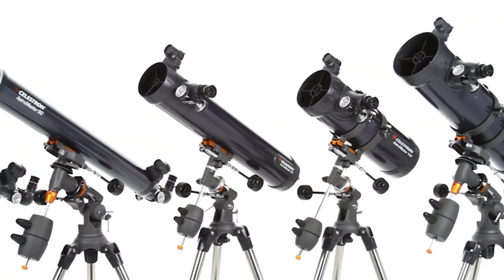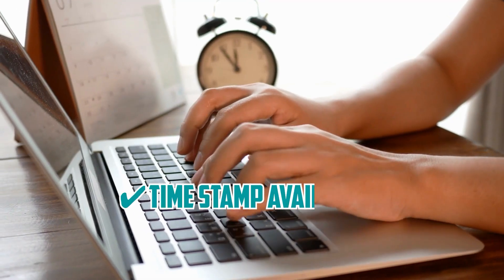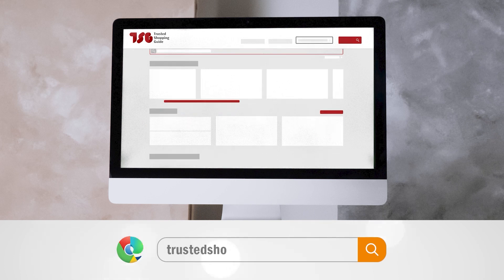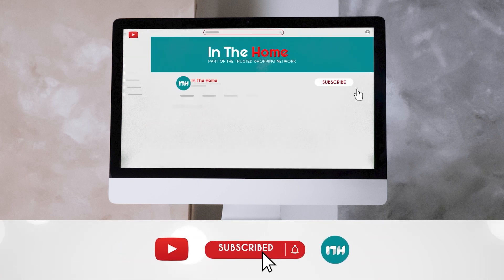So sit back, relax, and get ready to embark on a journey of discovery as we introduce the best telescopes on the market. To help you further, there are timestamps and direct links to all the products in the description below. Be sure to visit our website at TristanChompingEye.com for more of our research in the home, or alternatively subscribe to this channel for regular updates.